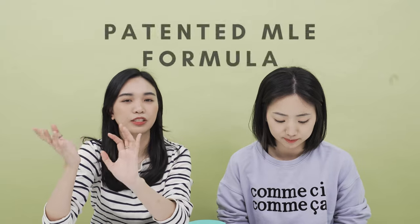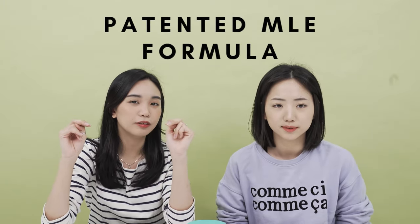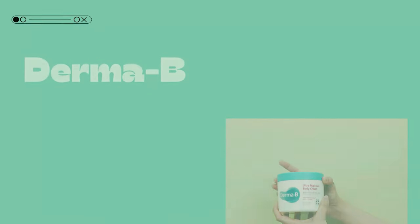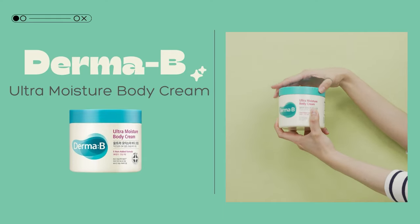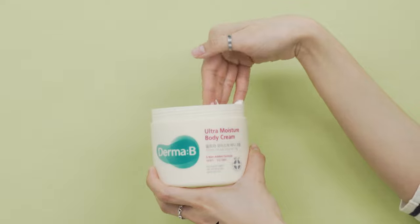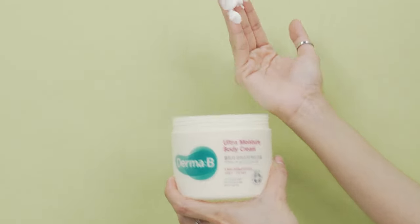It also contains the special patented MLE formula, so it really helps moisturize your skin. I really felt this because I hate body lotions. It's really good at hydration but it also leaves a really light and powdery clean feeling. I really recommend this to those who have really dry skin.